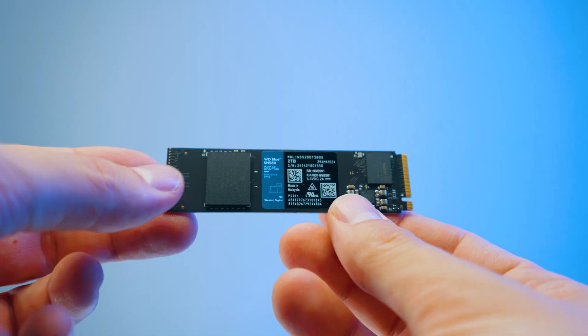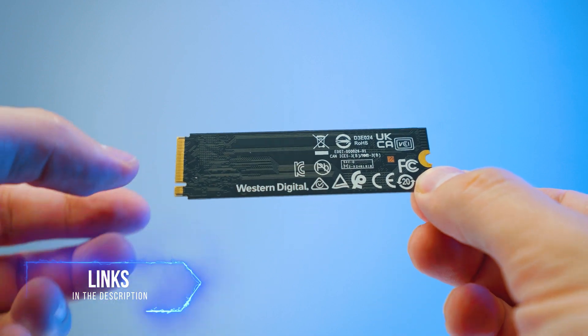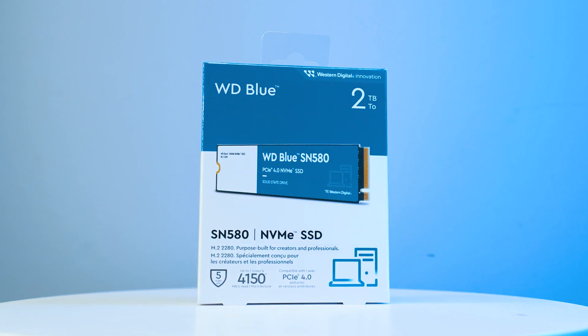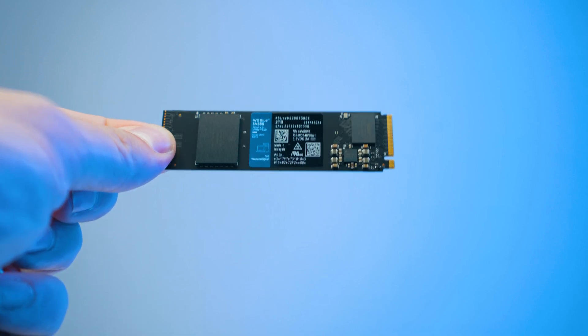This drive costs roughly $65 per terabyte, and the two-terabyte version is even cheaper at around $60 per terabyte. I highly recommend checking the latest pricing in the description below, as there are often deals. In conclusion, the SN580 is a very impressive drive for the money — it actually beats the Solidigm P41 Plus, which is more expensive yet performs worse. This is one of the best bang-for-buck SSDs you can get. Hit like, subscribe if you haven't already, and thanks for watching.